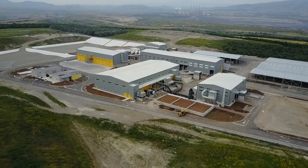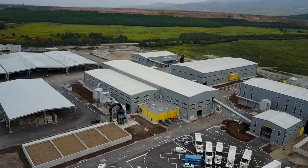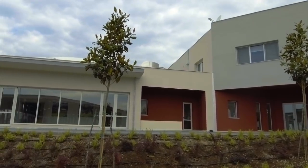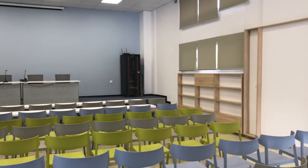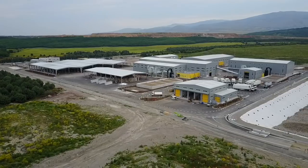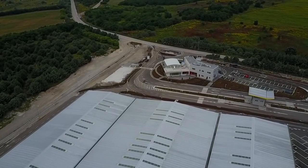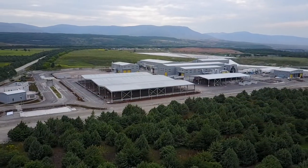The first integrated solid waste management system of Western Macedonia is now a reality. With the commencement of commercial operation on the 10th of June 2017, Western Macedonia will be treating all of its waste in a modern and environmentally optimal way, recovering useful materials from the waste and providing a high-quality service to its citizens, improving their living environment.